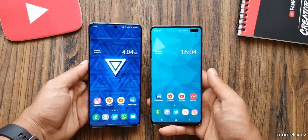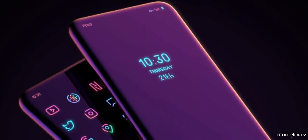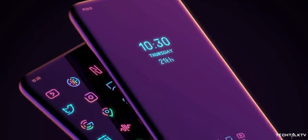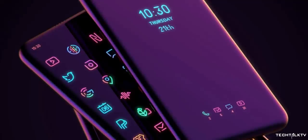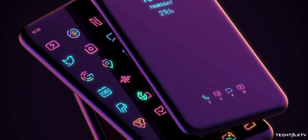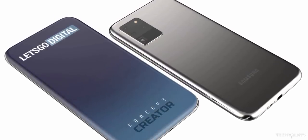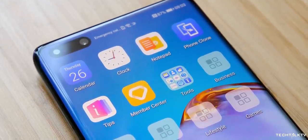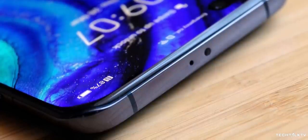Since companies are running out of ideas to differentiate their phones year over year, I think eventually this is what we're going to get on the Galaxy S or Note phones. I don't think the Galaxy Note 20 would have it — it's probably too far into the production process. I'd guess we could see this on the Galaxy S21 or S22. We've already seen this design executed rather well by Huawei, so I hope Samsung doesn't take years to implement it.